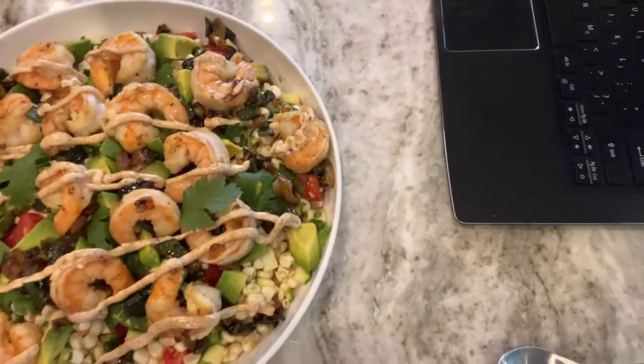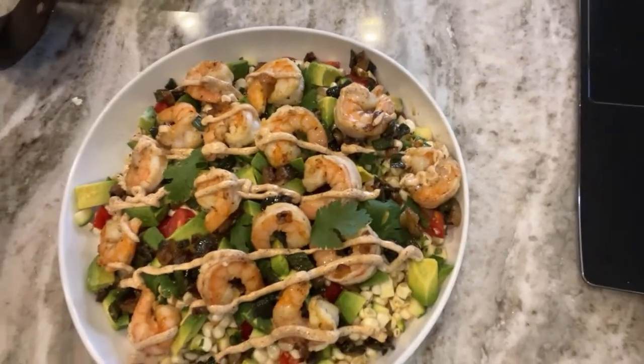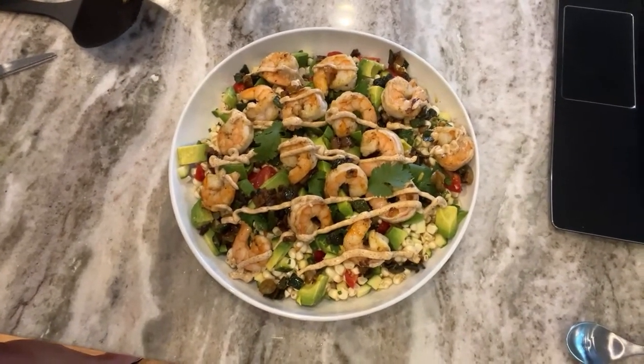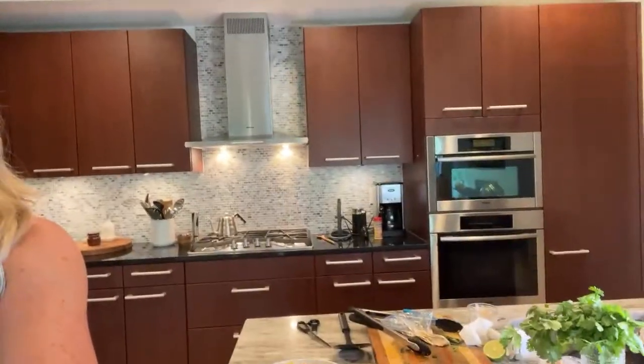Let me show you the overhead view — it really is a stunner. Let me turn the light up. There's the salad — now it's time to taste! It's Hubs's favorite part and he's been nibbling on everything, so he must be excited.